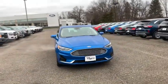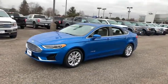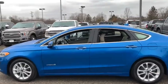Come test drive a 2019 Ford Fusion Hybrid. You can have both impressive power and great economy in a Fusion. This vehicle has less than 15,000 miles.